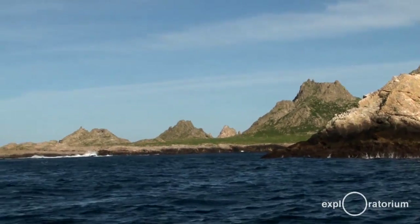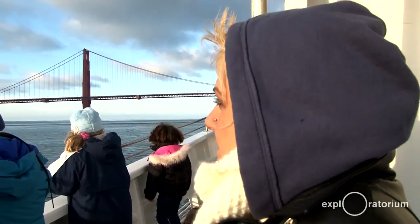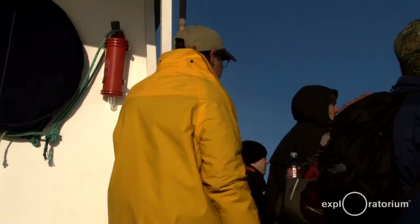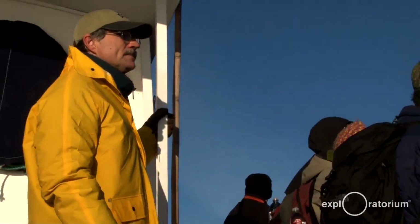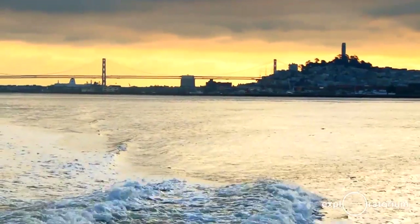These islands are a mystery to most San Francisco residents and can only be seen on a very clear day. The Exploratorium crew met with SF Whale Tours to get a closer view of these rocky islands and the creatures that exist in our local waters.